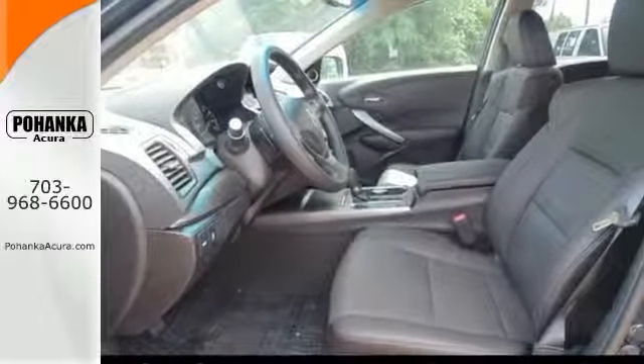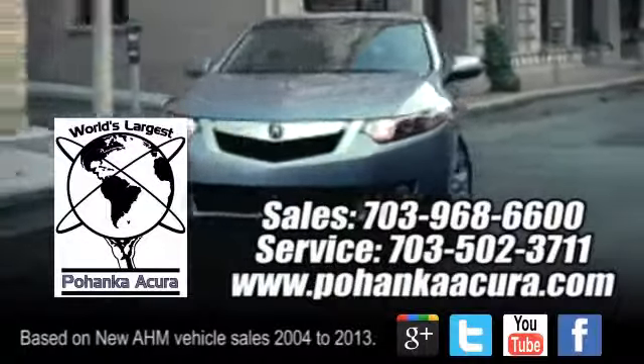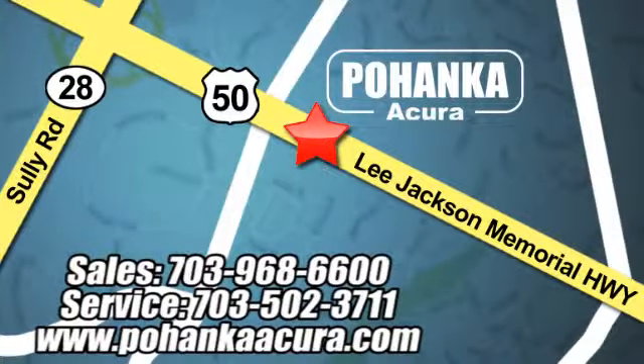It's ready for a test drive. Pohenka Acura is a great place to buy a car. We're conveniently located at 3911 Lee Jackson Memorial Highway, Route 50 in Chantilly.